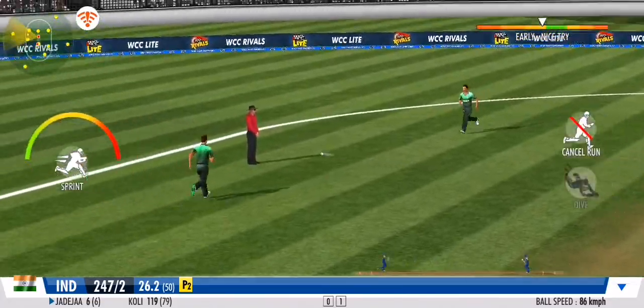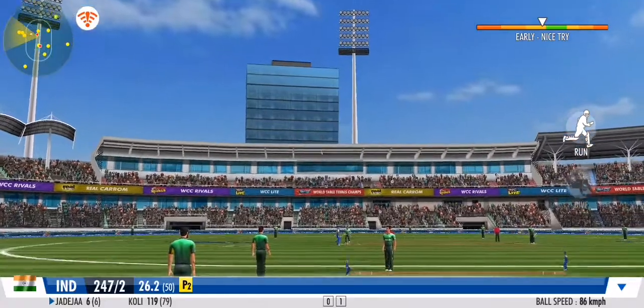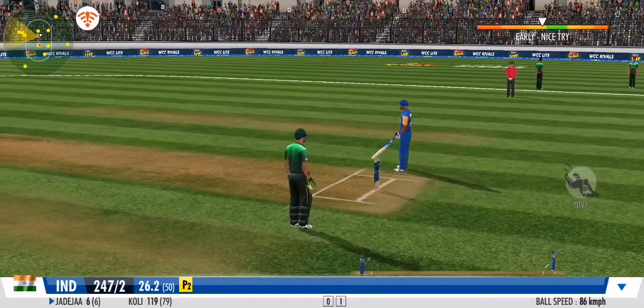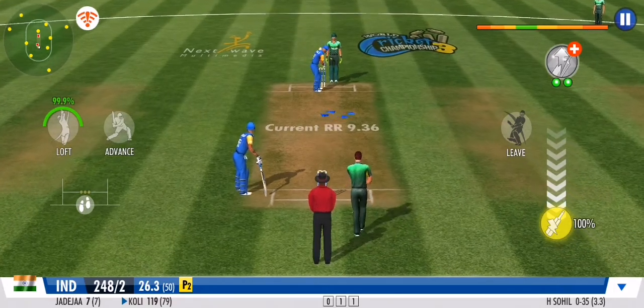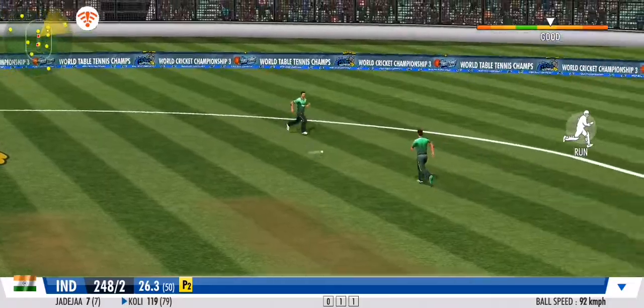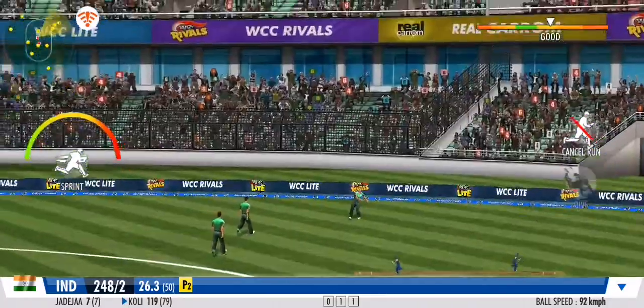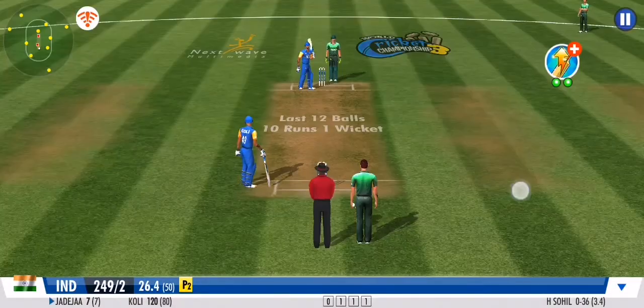Flicks it away to the onside this time for more runs. Great coordination between the pair — that's terrific running. Well fielded in the end. He returns a very good throw as well to the stumps.